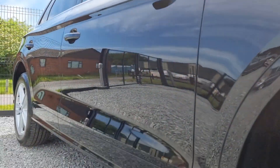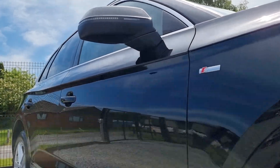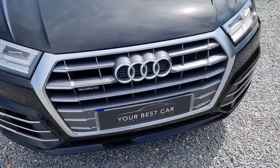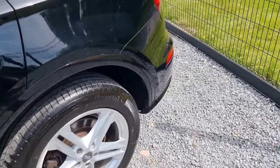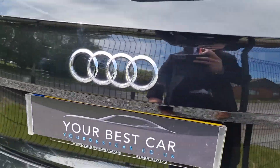You also get two keys and it's ready to drive away. We're asked a lot of questions at Your Best Car, and one of those is if we do finance — which we do. We're a platinum approved finance provider, so we can offer bespoke PCP and HP finance deals that suit your needs.